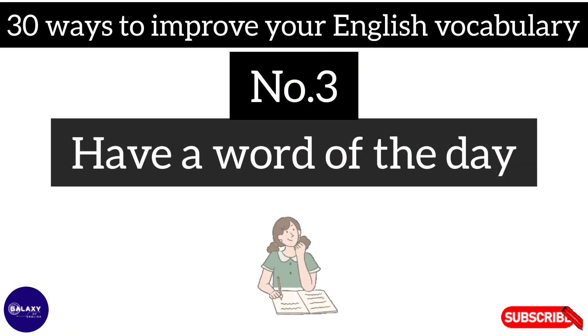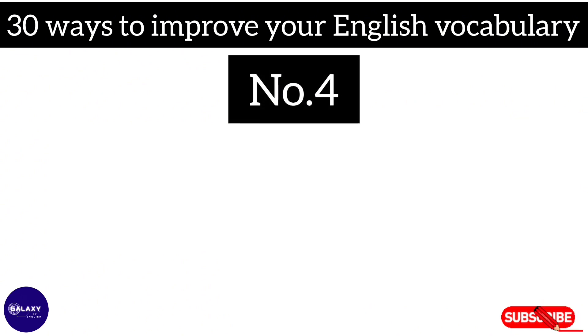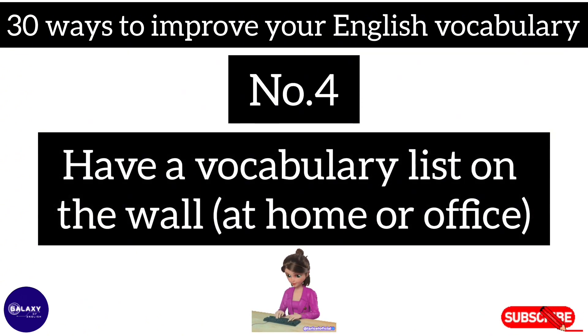Number three: have a word of the day. Number four: have a vocabulary list on the wall at home or office.